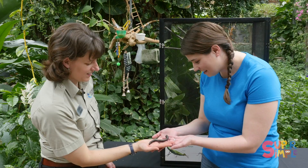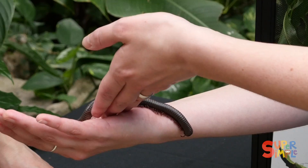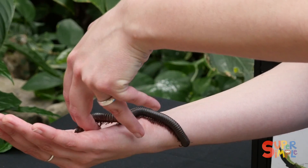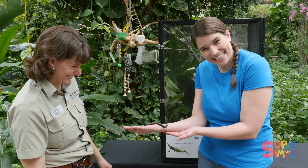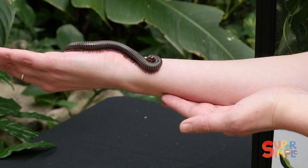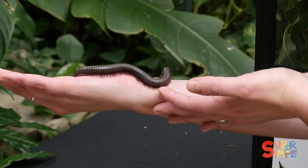Yeah, they tickle. Do you know how big they can get? This is about as big as Millie gets. Millie's pretty big. It tickles. Millie really likes to dig in the dirt.